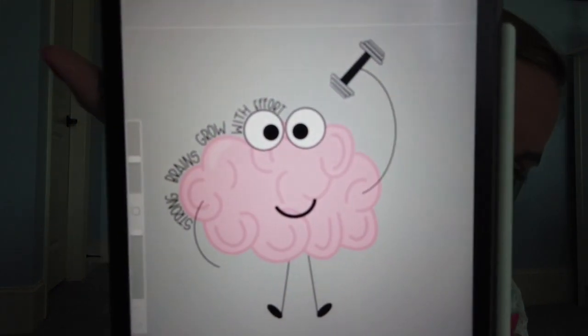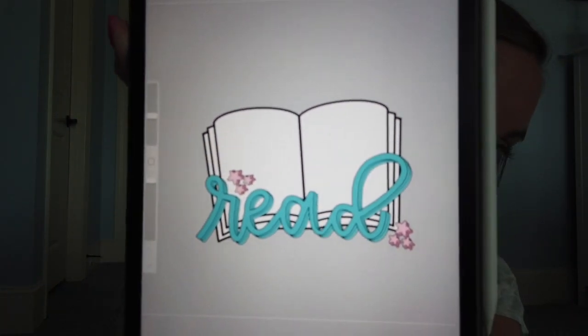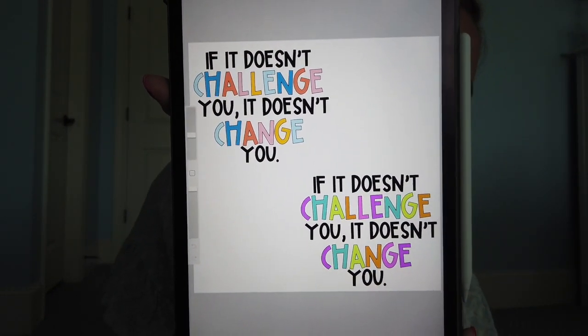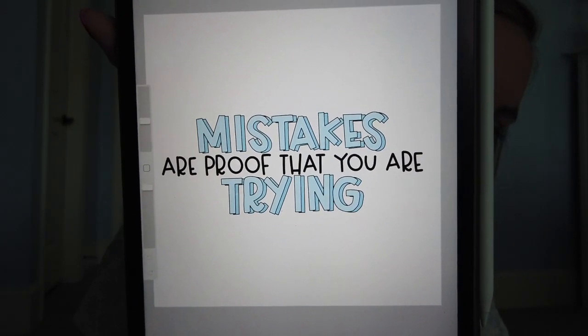I wanted to create just positive, uplifting stickers that y'all can give to your kids. The next one is a growth mindset sticker that says 'Strong brains grow with effort' — I drew that last night and was actually really surprised when I came up with that brain. The next one is a read sticker with a book and some stars. I'm also working on one that says 'If it doesn't challenge you, it doesn't change you.' And then a last one that says 'Mistakes are proof that you are trying.'